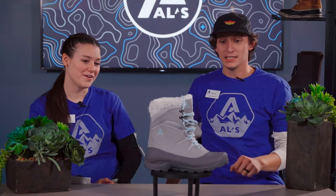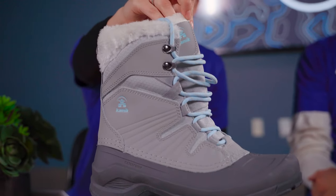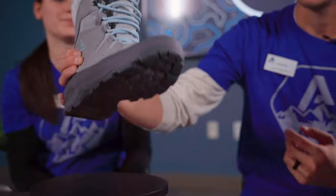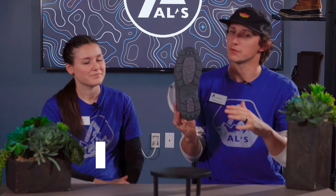Up next we have the Kamek Iceland. This boot is good up to negative 40 degrees as well, so it's going to keep you nice and warm. It also has a padded collar and tongue for ultimate comfort. Another really cool feature is outsole technology called Defender 2, which provides heightened traction and stability for all different types of weather.